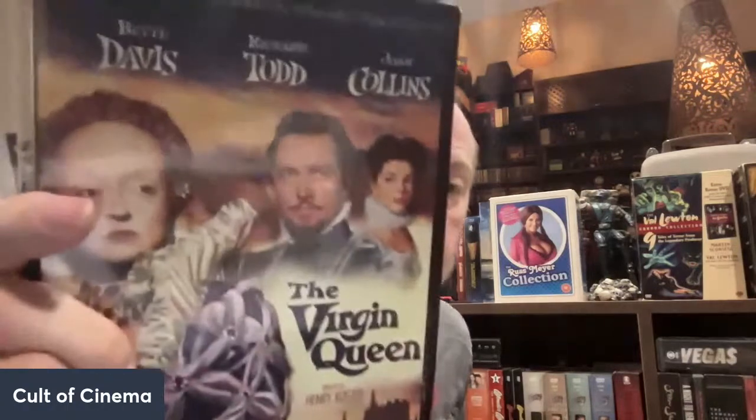The Bette Davis collection has some really good films. We got Phone Call from a Stranger with Shelley Winters, a costume drama The Virgin Queen, and one of my favorites — Hush Hush Sweet Charlotte. I absolutely adore this film. Bette Davis — Joan Crawford was originally supposed to be in it, but you know how they got along. There's also The Nanny, which is a Hammer production with a screenplay by Jimmy Sangster. Feature-wise, most of the features are on All About Eve, but there are some on Hush Hush Sweet Charlotte as well.